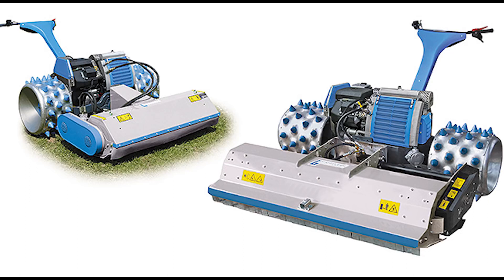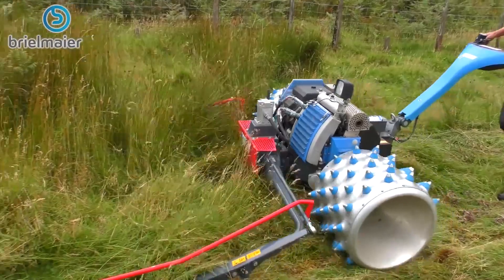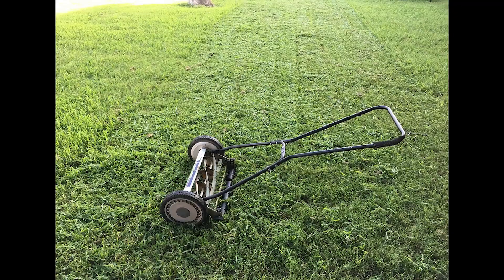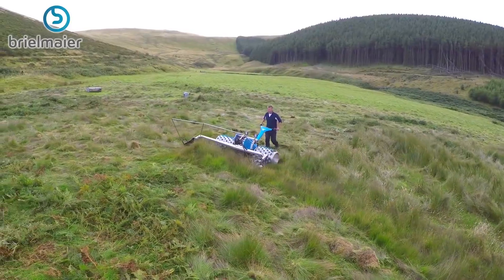Meet the Brielmeyer Lawn Mower, possibly the most incredible grass cutting machine anywhere. While today's lawnmowers are a far cry from horse-drawn grass trimmers and manual push mowers, these mind-blowing creations elevate your mowing abilities to a totally different level.